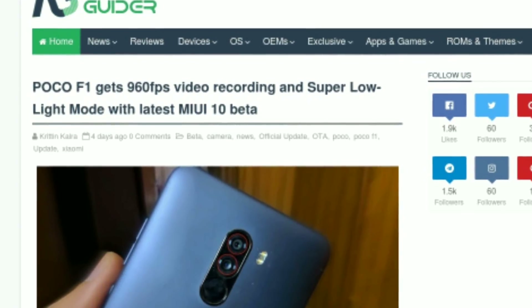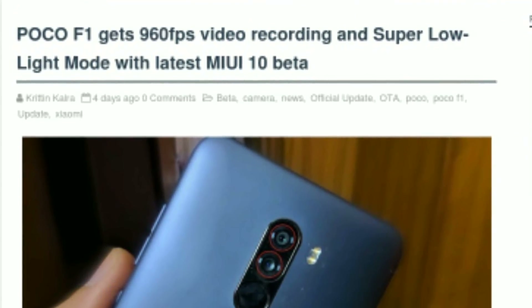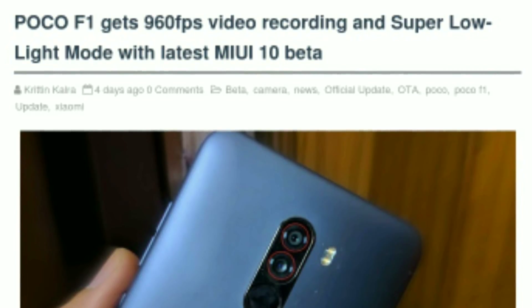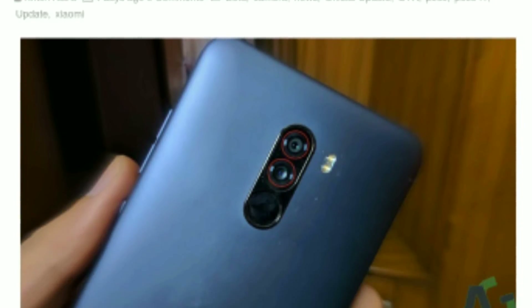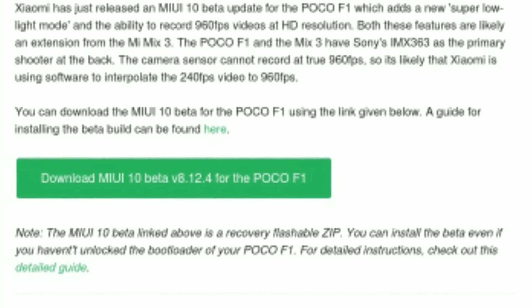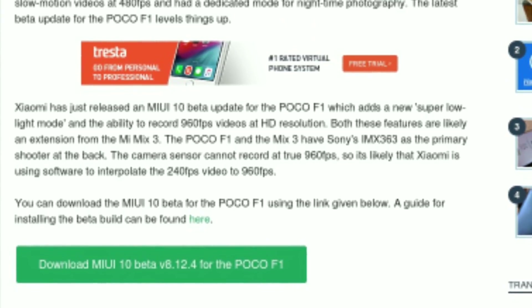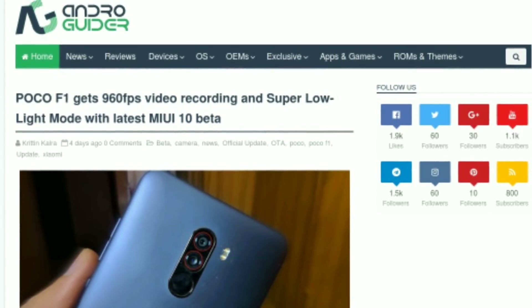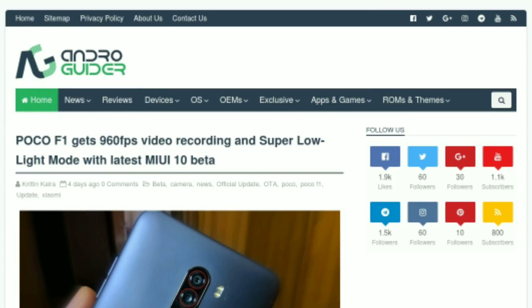Welcome to Androguider. A few days back, Xiaomi rolled out a beta update for the Poco F1 that added 960fps video recording and a dedicated mode for nighttime photography. I will cover the slow motion recording in another video, but for this video we will take a look at Xiaomi's super low light mode.